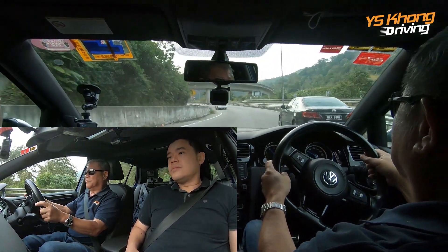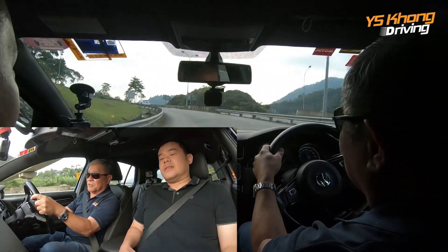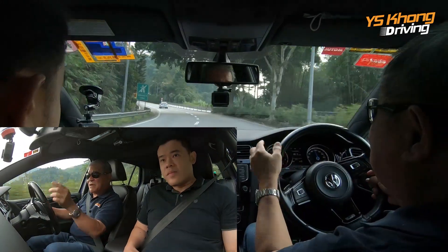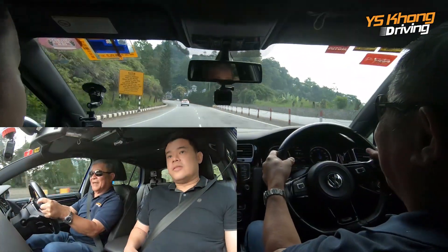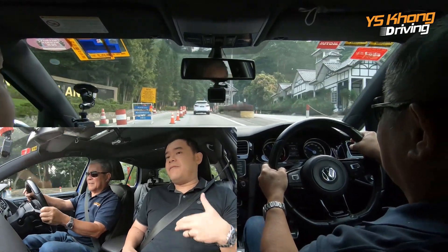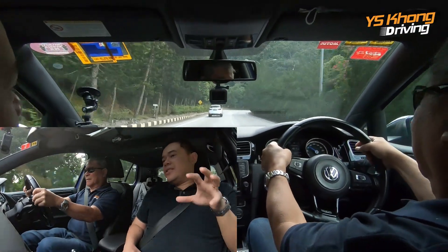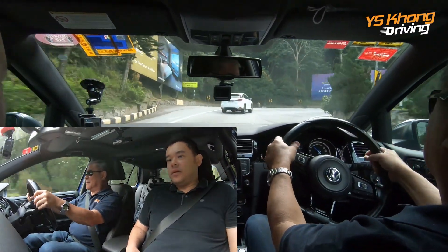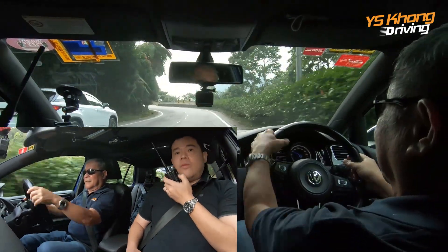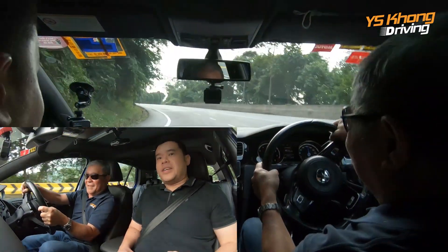So here we have a problem — we have to overtake the guy on the left. Right, just so much traction. Let's have a bit of fun going up here. The Golf R's Haldex system — basically it is front-wheel drive most of the time, and then when it senses loss of traction, it will send power to the rear wheels. We're going to overtake. There's just so much traction in this car.